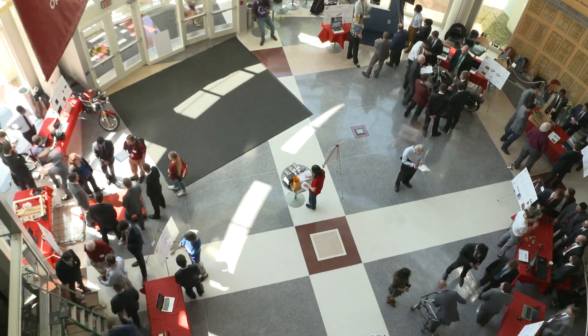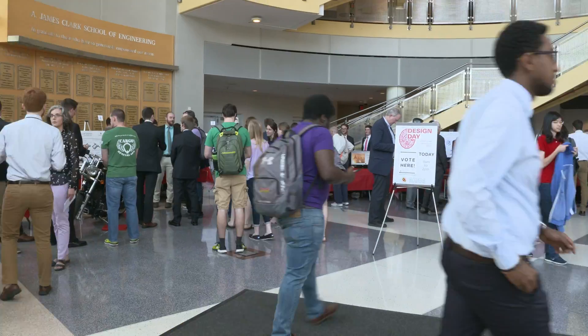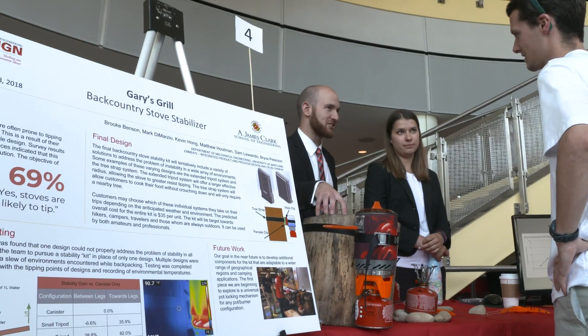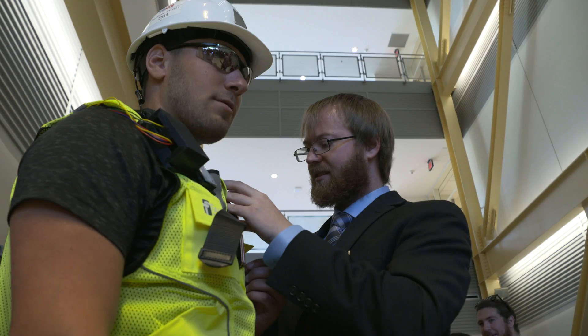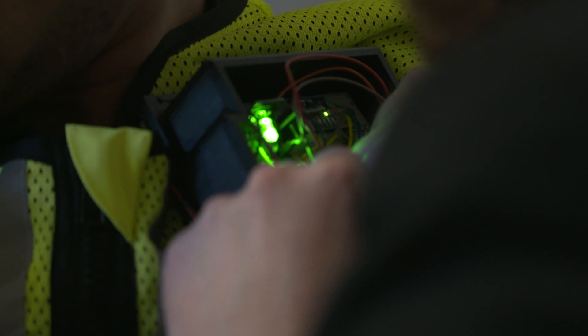We're at Design Day at the University of Maryland. Today all the mechanical engineering majors are demonstrating their products that we have designed to solve some real-world issue. We've been working all semester and this is our big reveal day.